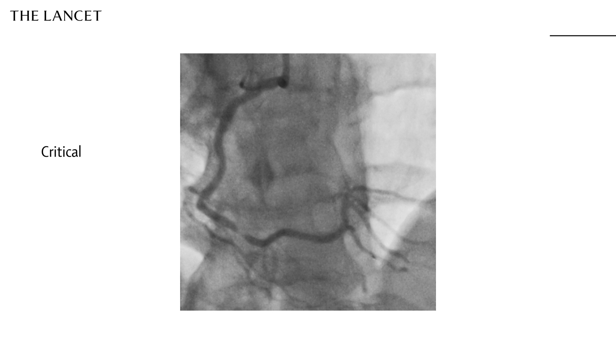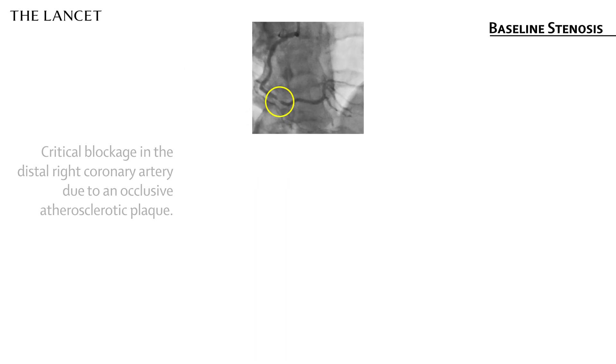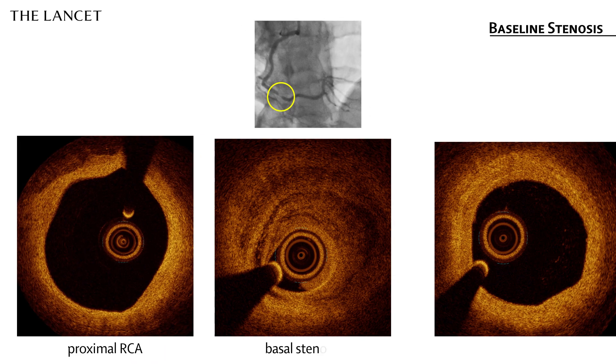The coronary angiogram unveiled a critical blockage in the distal right coronary artery caused by an obstructive atherosclerotic plaque, subsequently confirmed by optical coherence tomography.